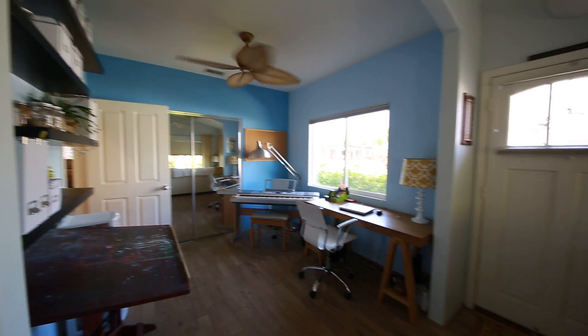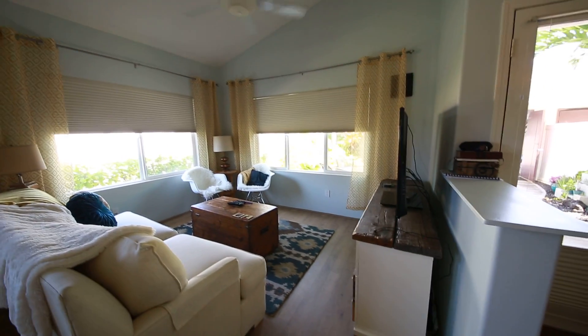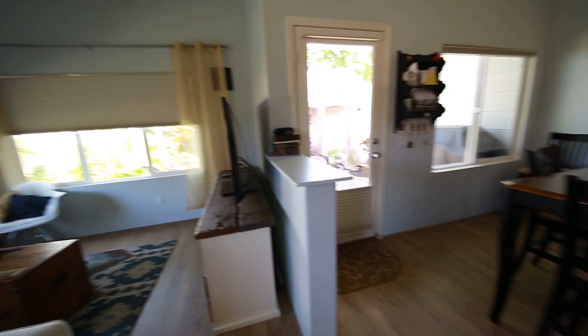There are ceiling fans throughout the home and of course central air. One of the other features of this home I'd like to point out is this fantastic floor — hardwood floor, just a great feature of this place.